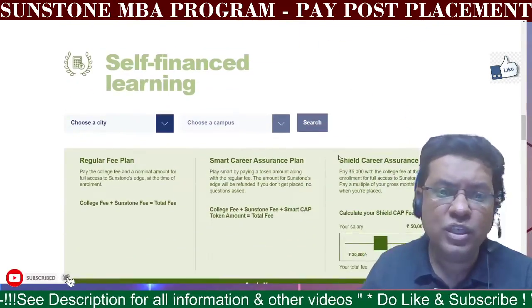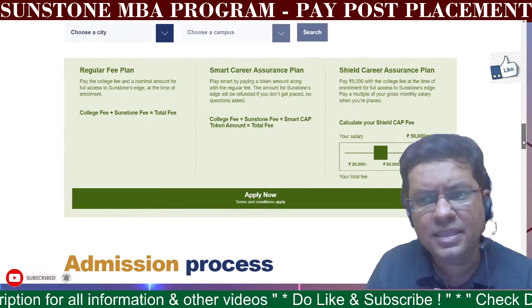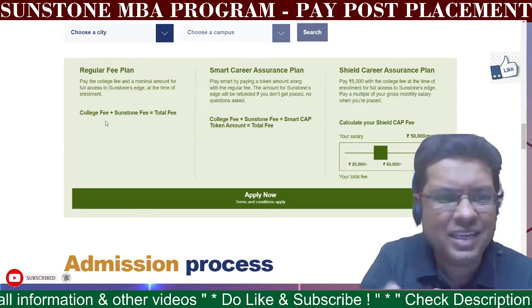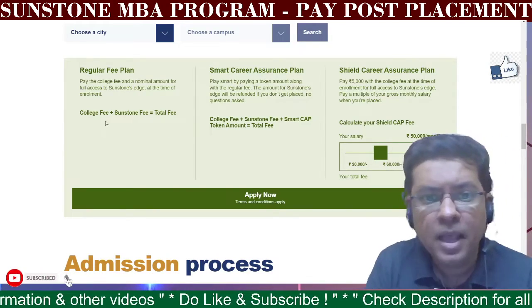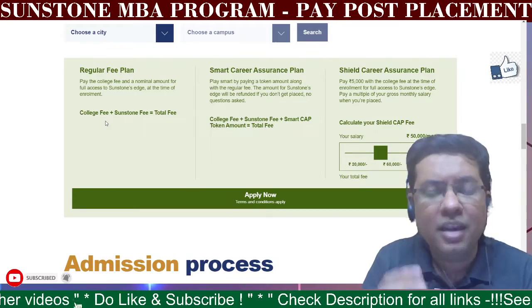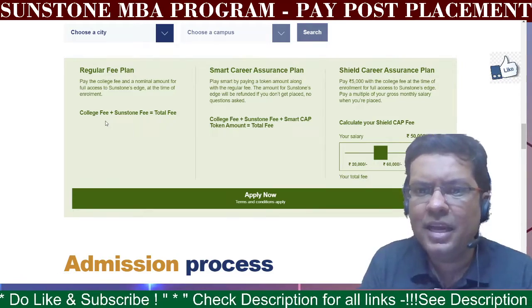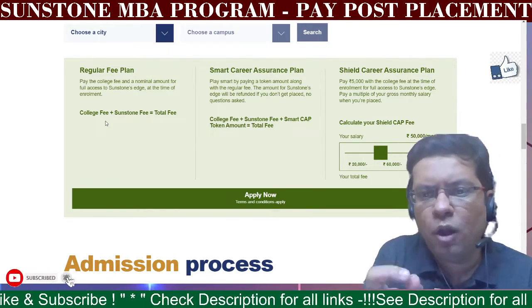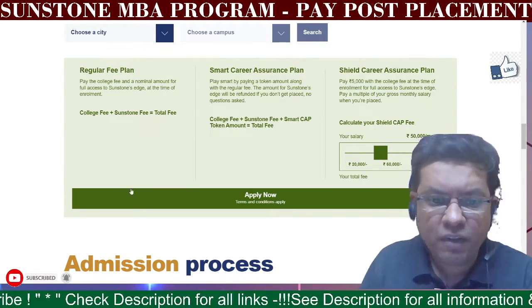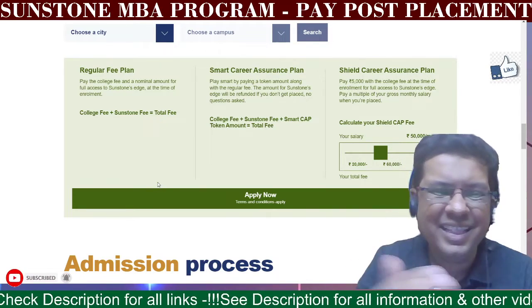Let's look at the self-financing model. In the program detail, there are a couple of plans. The regular fee plan includes a college fee plus Sunstone fee as the total fee paid upfront. Another option is to start by paying a token amount under the regular fee, with other amounts refunded if you do not get placed. There is also a plan where you pay just 5000 as a college fee, and then pay a multiple of your monthly income once you are placed above a certain amount. The complete process and amounts are mentioned in the description link.